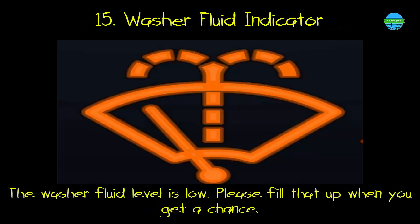15. Washer fluid indicator. What it means: the washer fluid level is low. Please fill that up when you get a chance.